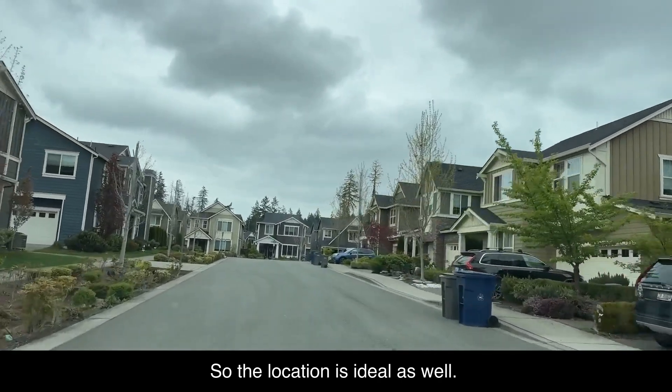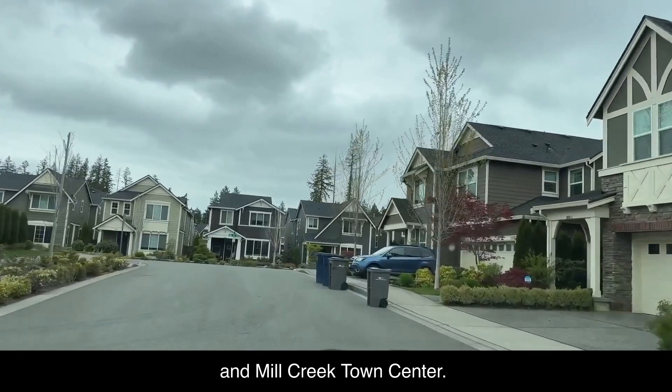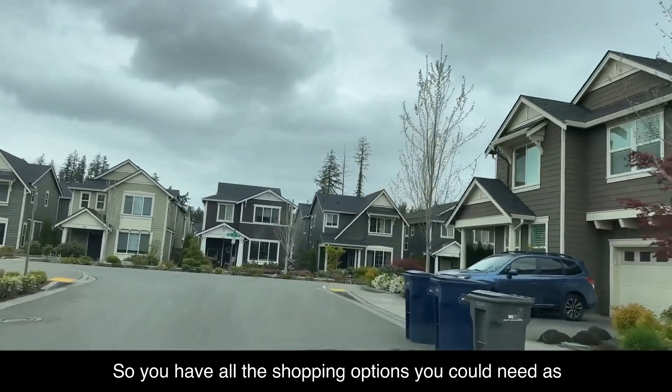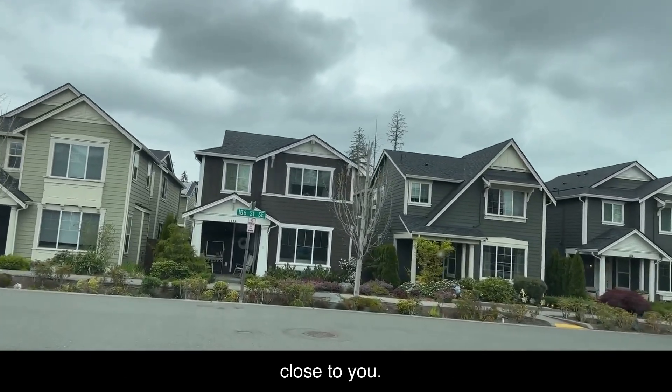The location is ideal as well. You're in between Thrashers Corner and Mill Creek Town Center, so you have all the shopping options you could need — restaurants, grocery stores. You've got Fred Meyer, Safeway. Everything's really close to you.